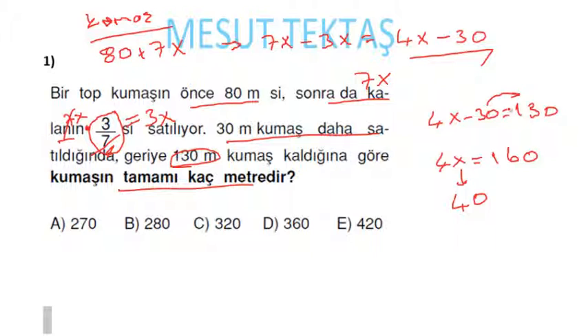Kumaşın tamamını soruyor. Tamamı 80 + 7x'ti. x yerine 40 yazacağız: 7 × 40 = 280, 280 + 80 = 360 metre gelecek.